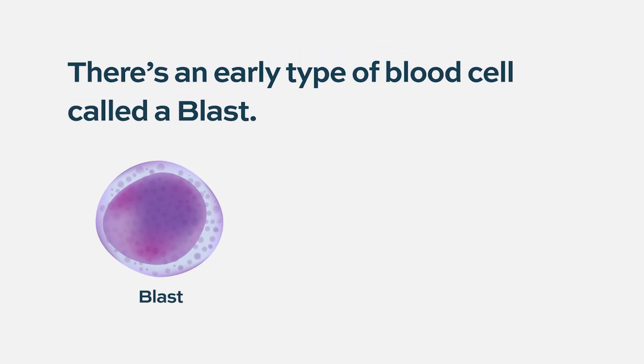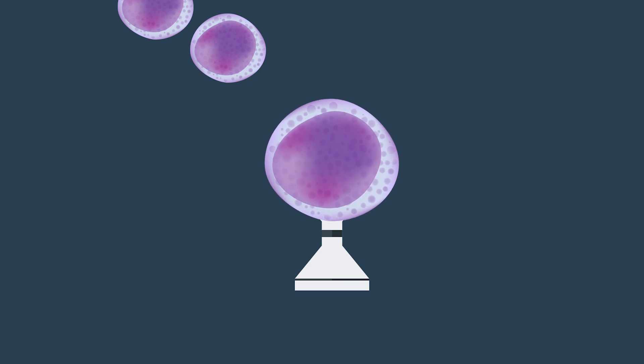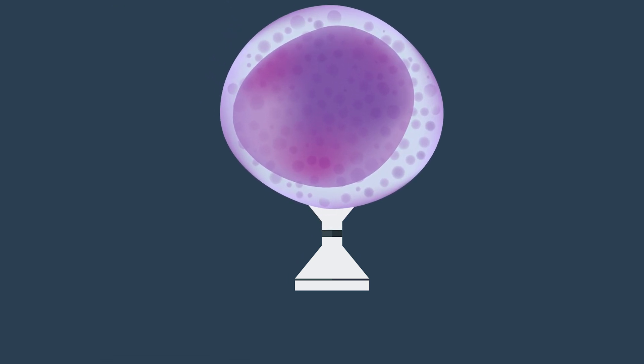To think about acute myeloid leukemia, we really need to think about how normal blood cells are produced. Normally there's a neat and orderly program in our bone marrow to make all the different types of blood cells — white cells that fight infection, red blood cells that carry oxygen, and platelets that help blood clot. There's a very early type of blood cell called a blast, and that blast should mature into a good infection-fighting cell called a neutrophil. What happens in AML is that blast gets stuck at this very immature stage and loses the ability to mature, and then it's just growing out of control, filling up the bone marrow, and stopping the production of normal blood cells.